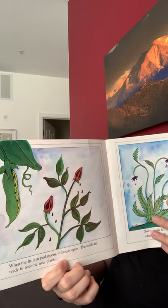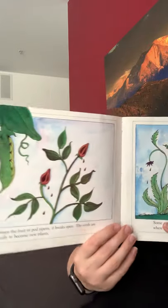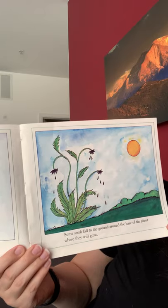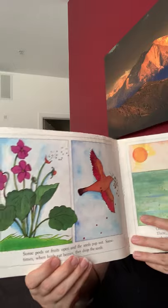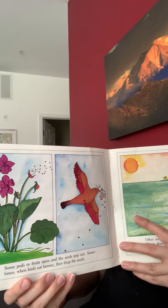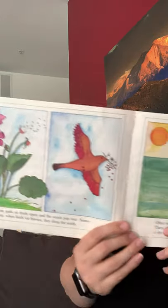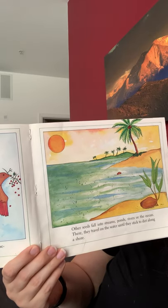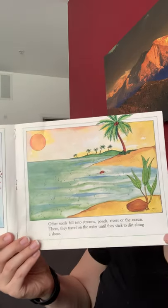When the fruit or pod ripens, it breaks open and the seeds are ready to become new plants. Some seeds fall to the ground around the base of the plant where they will grow. Some pods or fruits open and the seeds pop out. Sometimes when birds eat berries, they drop the seeds. Other seeds fall into streams, ponds, rivers, or the ocean, and there they travel on the water until they stick to dirt along the shore.